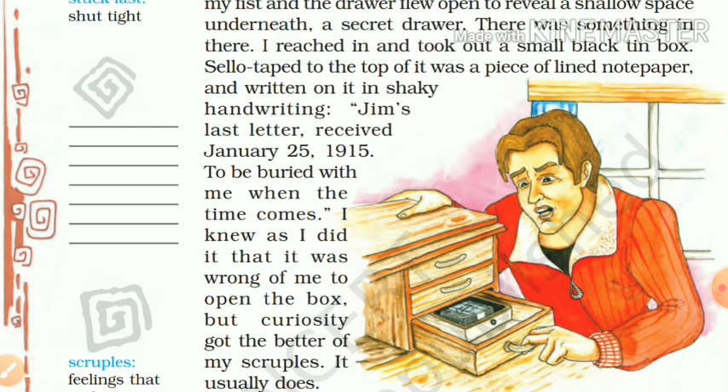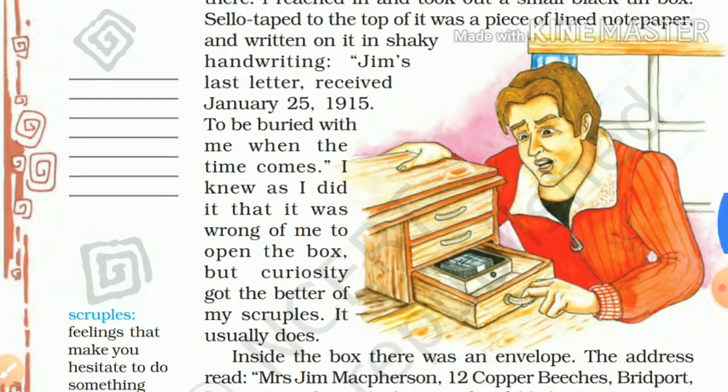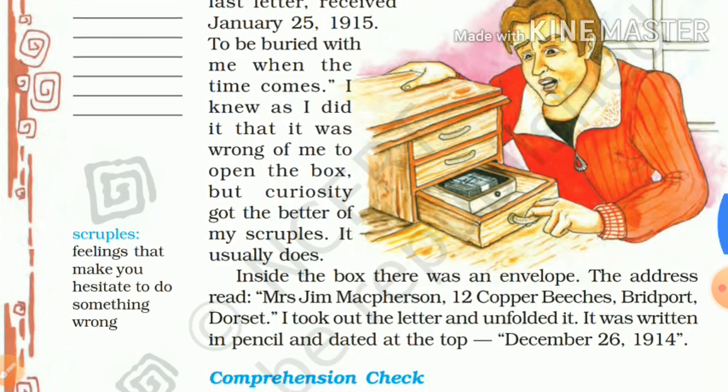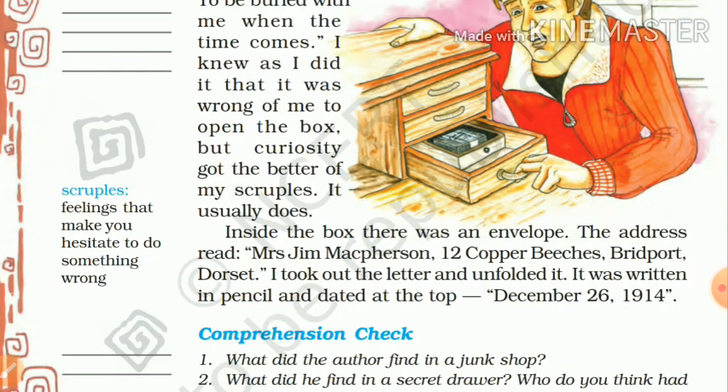He knew as he did it that it was wrong of him to open the box. The narrator thinks it is not a good thing to open the box. But curiosity got the better of his scruples. Inside the box there was an envelope. When he opened the box, he found an envelope. The address read: Mr. Jim McPherson, 12 Copper Gitches, Bridgeport, Dorset.